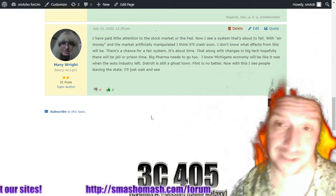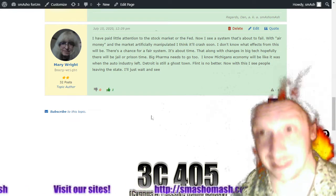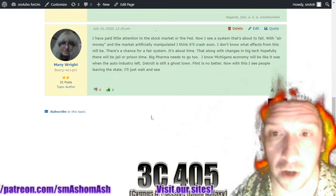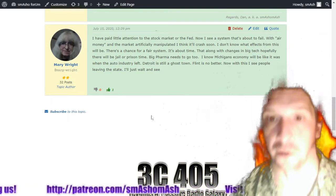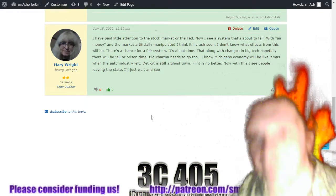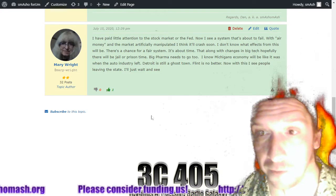This is the US — we have this thing called the Bill of Rights, starting with things like the First Amendment, Second Amendment, etc. Big tech is 100% guilty of securities fraud for misleading their shareholders. In any case, Detroit is still a ghost town, Flint is no better. Mary sees people leaving the state — she'll just wait and see, perhaps her prices will drop as a result.